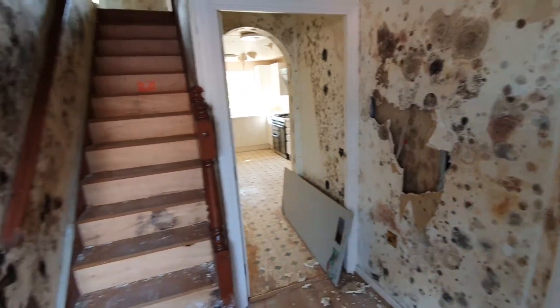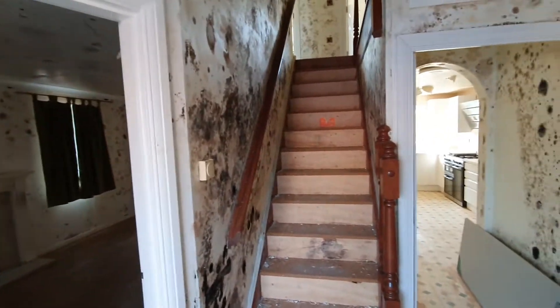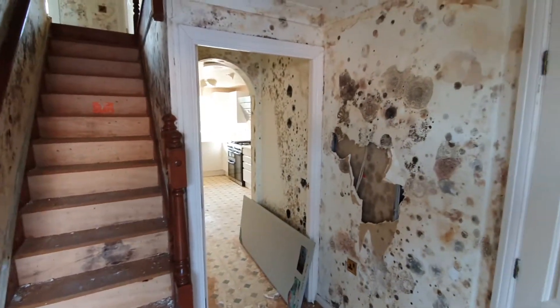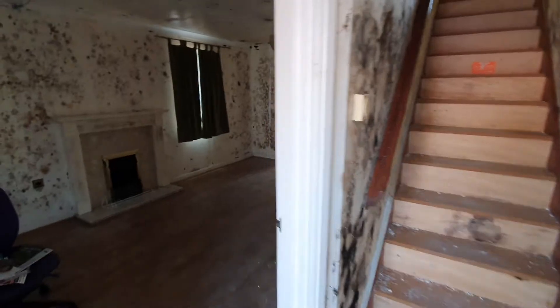The connection wasn't fitted properly, and in the end water flowed through the whole entire house, damaging every single wall — as you can see — and every single floor.